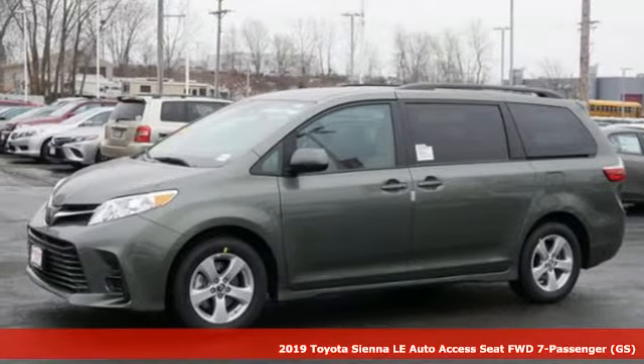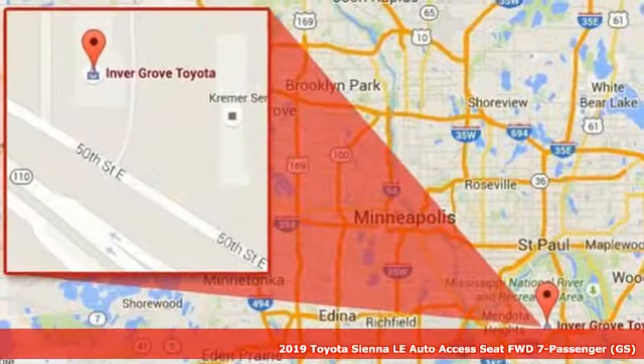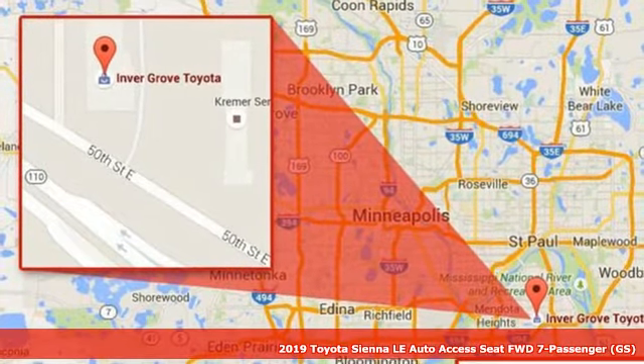Here's a new 2019 Toyota Sienna. Cul-de-sac cred comes standard with this spacious and stylish minivan.